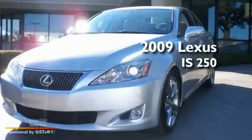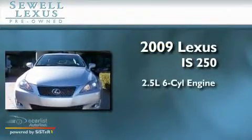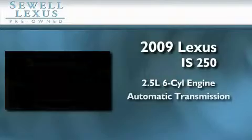Sewell, obsessed with service since 1911. This is a certified pre-owned 2009 Lexus IS250. It has a 2.5 liter 6-cylinder engine and an automatic transmission.